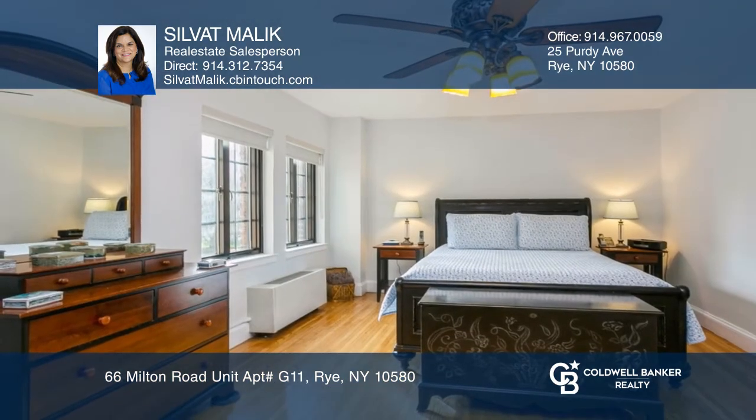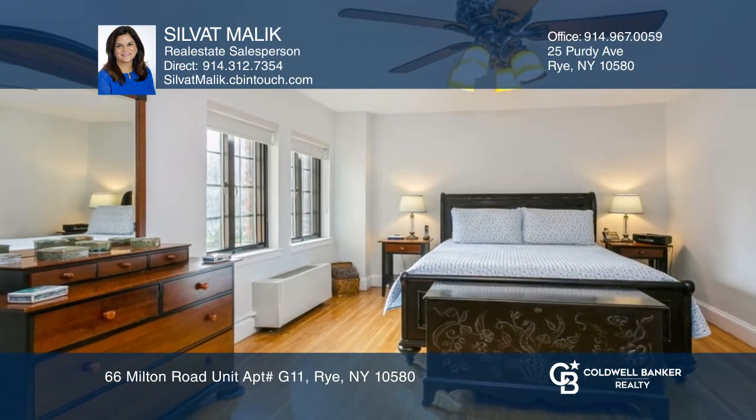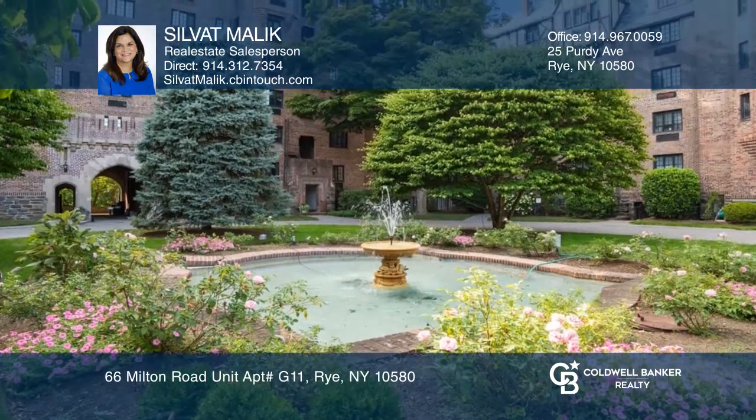The building offers many amenities, including a generator, storage, common laundry, assigned parking, and a private garden with barbecue facilities.